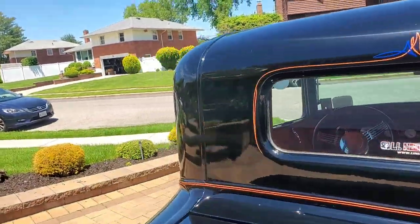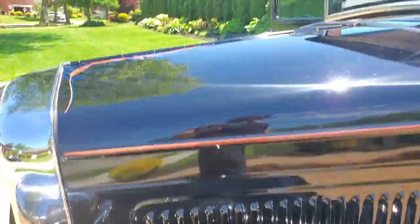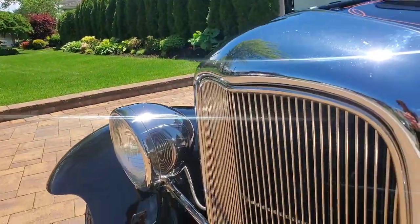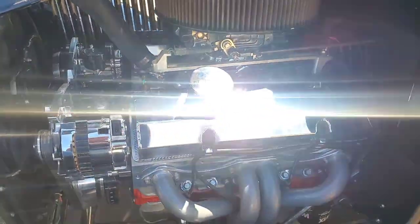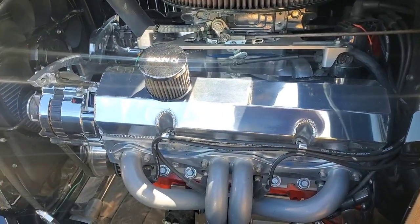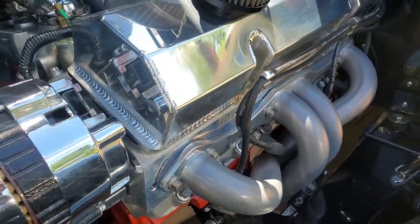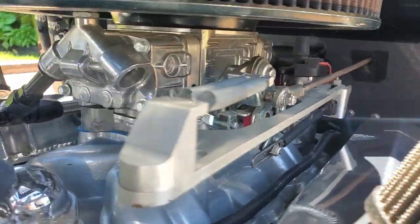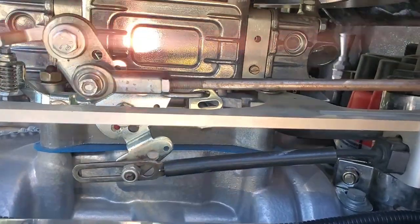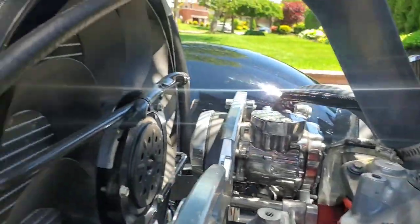Let's check out the motor compartment. There she is — 383 stroker. Aluminum valve covers, shorty headers, MSD wires, aluminum heads. Got a front runner setup with a serpentine system. Looks like an Edelbrock carburetor — 650? I don't think it's Edelbrock. It's a Durashine — probably a Holley. MSD distributor. Nice aluminum radiator with an electric fan.